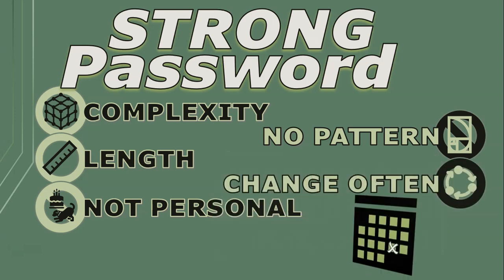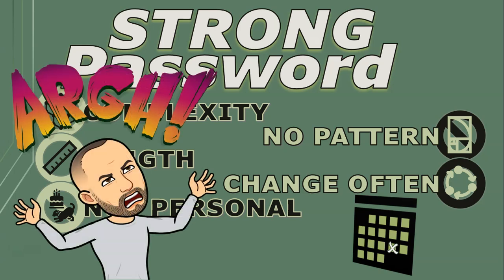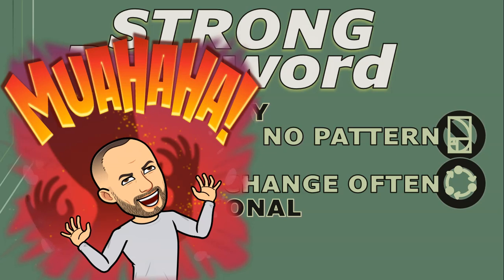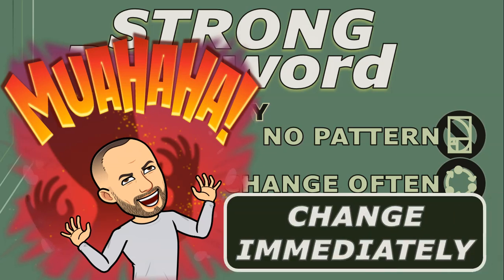Now the part you don't want to hear, but you really should: change your password regularly every couple of months, especially on important accounts like email and banking logins. I know it makes it so difficult to remember, but try to do that. And if you feel like someone has gained access to your account or something feels suspicious — like settings have been changed — then definitely change it immediately.